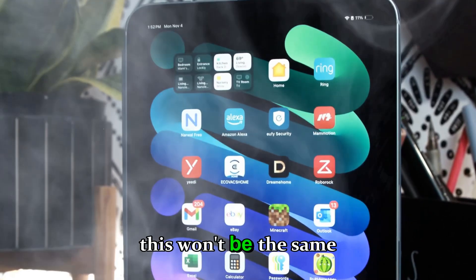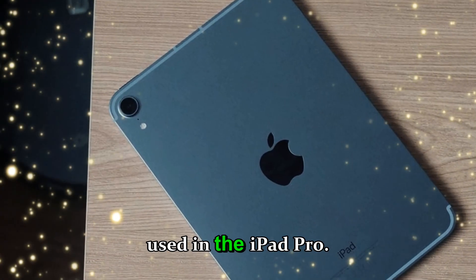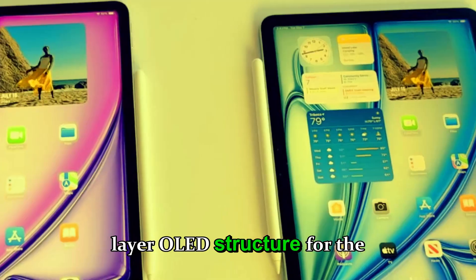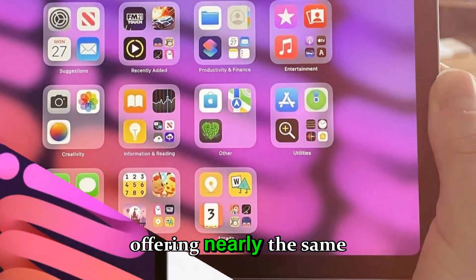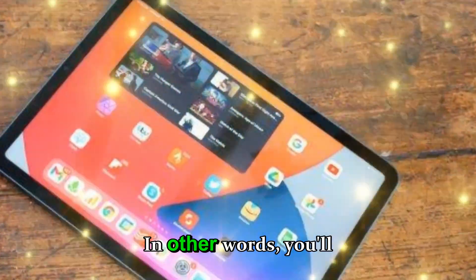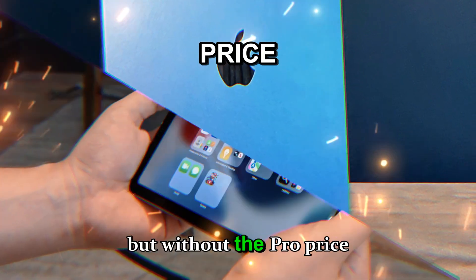However, this won't be the same premium dual-stack OLED technology used in the iPad Pro. Apple reportedly plans to use a simplified single-layer OLED structure for the iPad mini and iPad Air, offering nearly the same quality but at a more affordable production cost. In other words, you'll still get the incredible OLED experience, but without the Pro price tag.